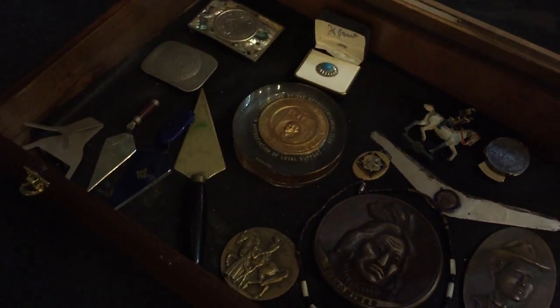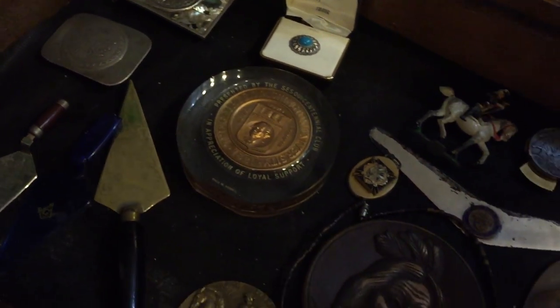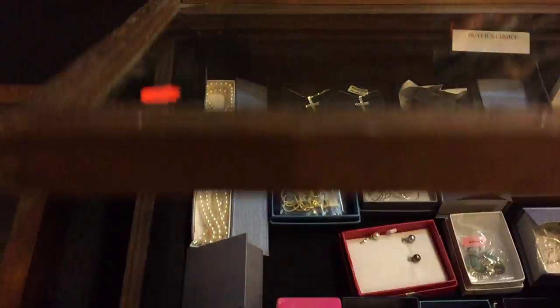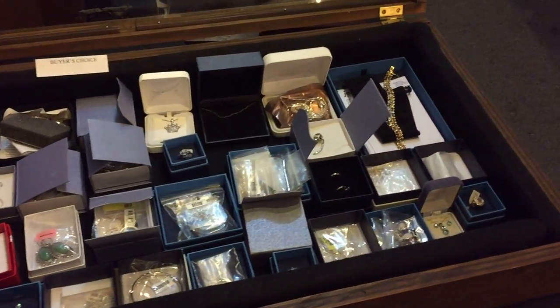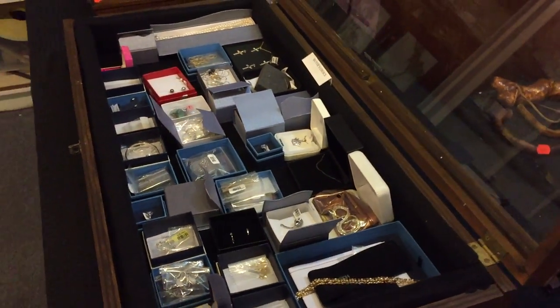Some unusual pieces as well. Take a look at this case — it's filled with unusual items. There's some nice Mason's trowels right there. Some silver, some medallions, Indian pieces. QVC jewelry as usual — lots of QVC jewelry this sale. There's a whole case full of QVC jewelry.